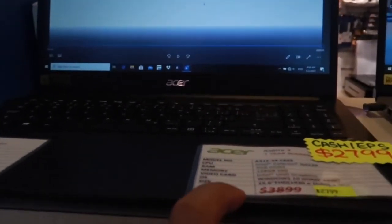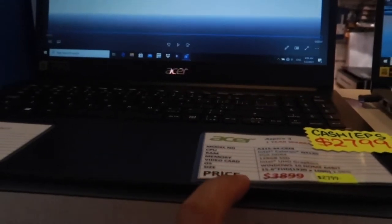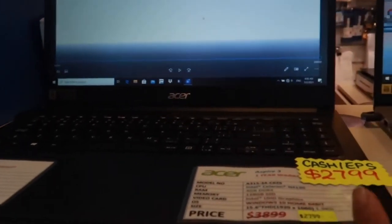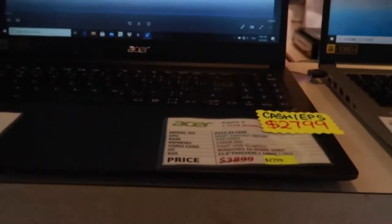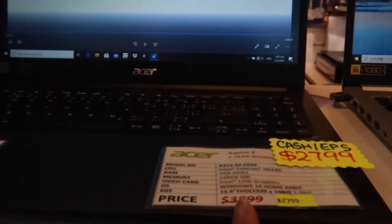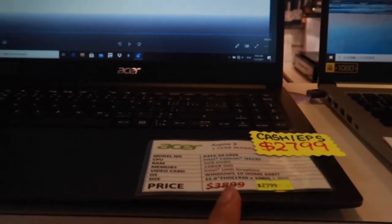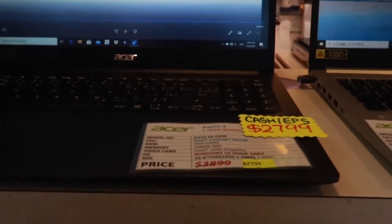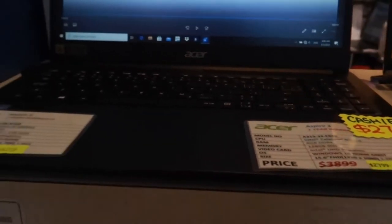799 to 799, what's this? 128 Aspire 3. This is Aspire 3, guys. So if you cash it, it's $2799 only. What's this? 128GB SSD. It's 1080p, it's 1.9.